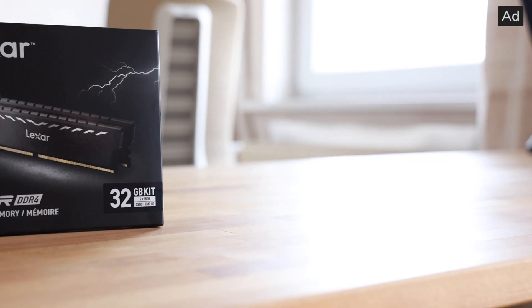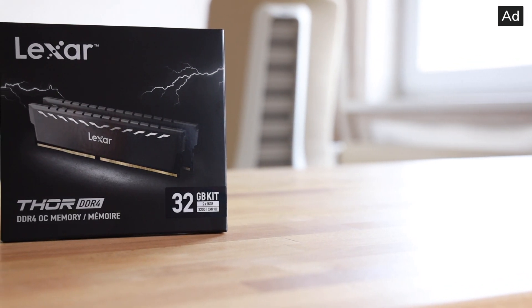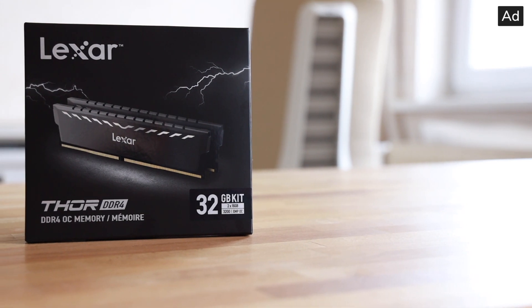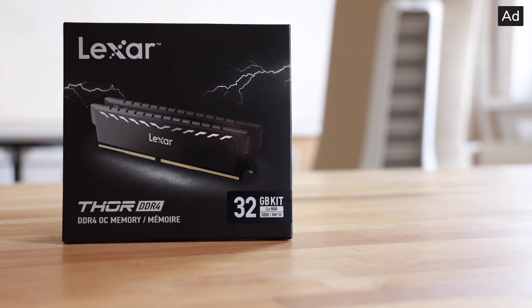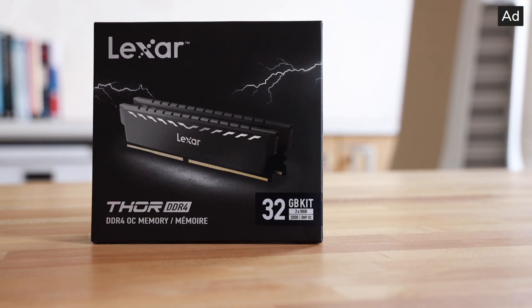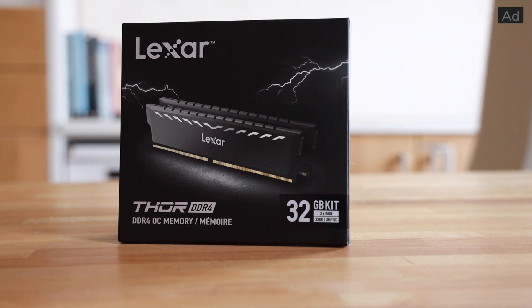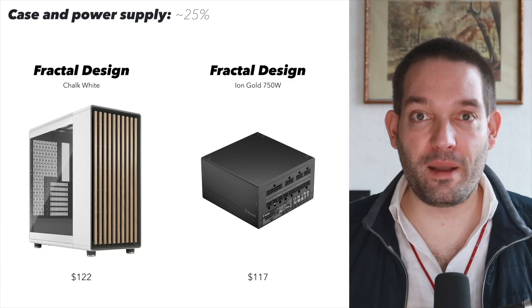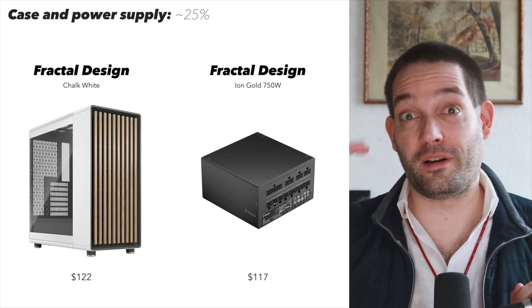Today's video is sponsored by Lexar and their Tor DDR4 memory. Many gamers and professionals already use Lexar to work quickly and efficiently because Lexar has a large selection of innovative storage and memory products. Discover the benefits of Lexar in your next PC build or upgrade project — such as what I'm doing right now for my personal build.